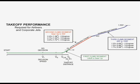The takeoff roll begins with all engines operating. If an engine fails before V1, a safe stop can be made. If an engine fails after V1, a safe stop cannot be made on the available runway, but an engine-out takeoff can be accomplished.